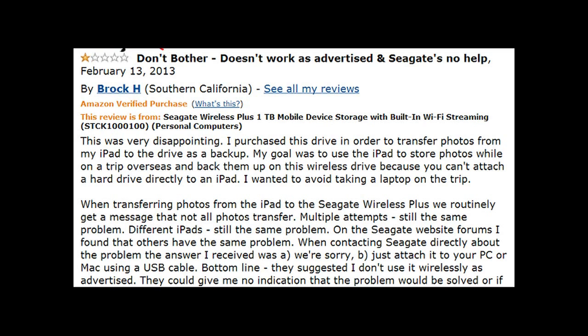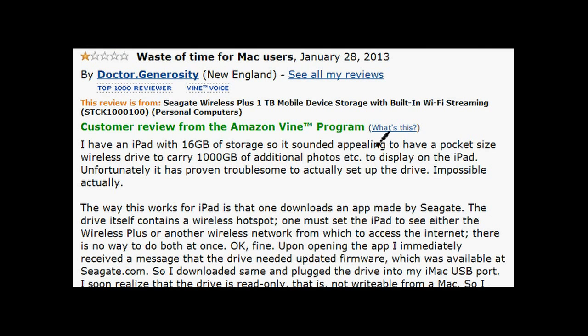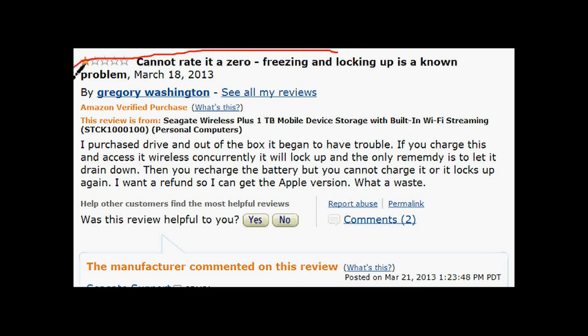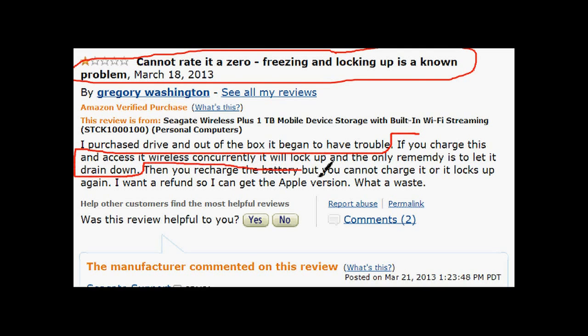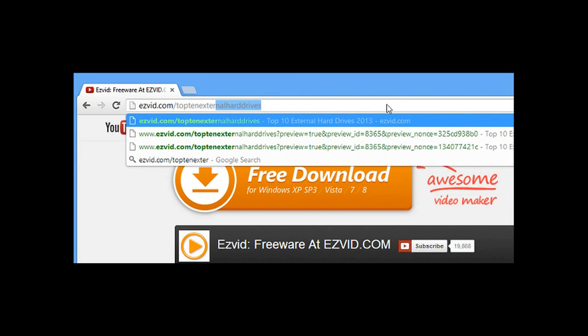Some users experienced transfer issues where not all files would transfer smoothly. Seagate thinks this could be due to the wireless signal. It also seems that charging the device while using it causes it to lock up. We would still recommend this device because it's wireless and has lots of good reviews.